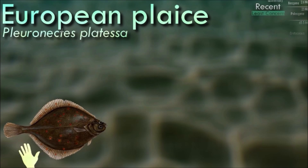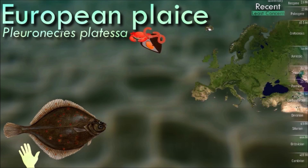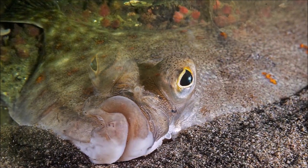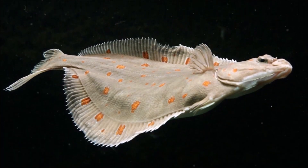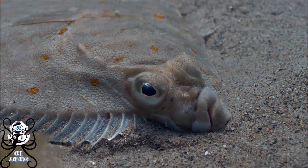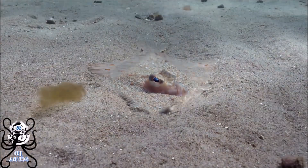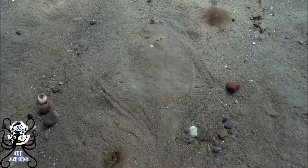The European plaice is characterized on its dorsal side by dark green to dark brown skin, blotched with conspicuous but irregularly distributed orange spots. The ventral side is pearly white. The skin is smooth with small scales. They are able to adapt their color somewhat to match that of their surroundings, but the orange spots always remain visible. The skin lacks any prickles. It can live up to 20 years and reach a maximum size of about 50–70 cm. Plaice is sometimes used as the fish in fish and chips in countries where the dish is popular.